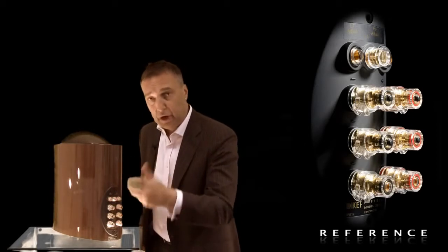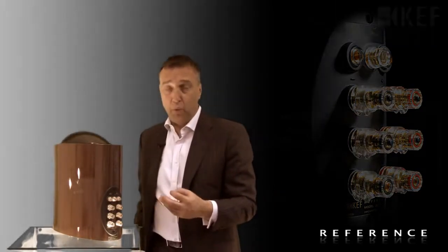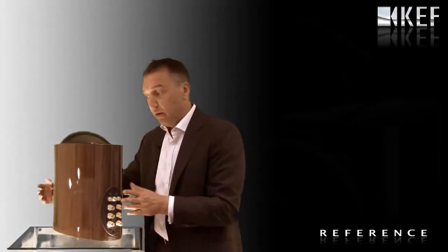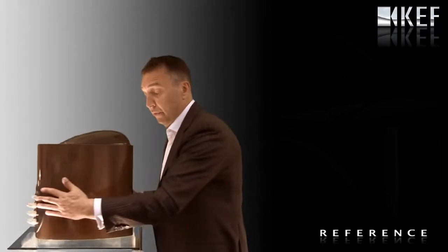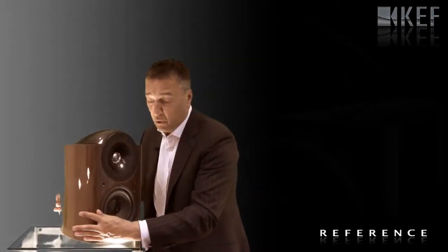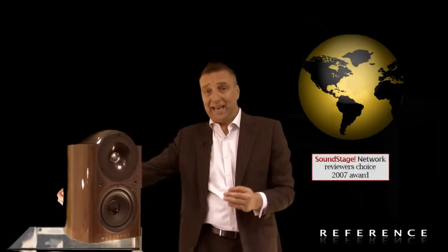The Reference 201 is the smallest model in the reference range. All over the world, KEF reference has won accolades beyond belief.